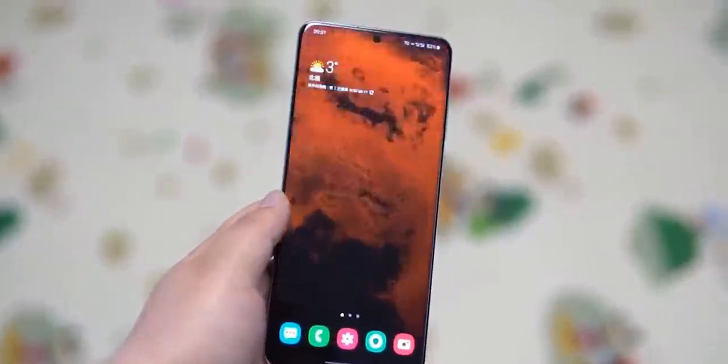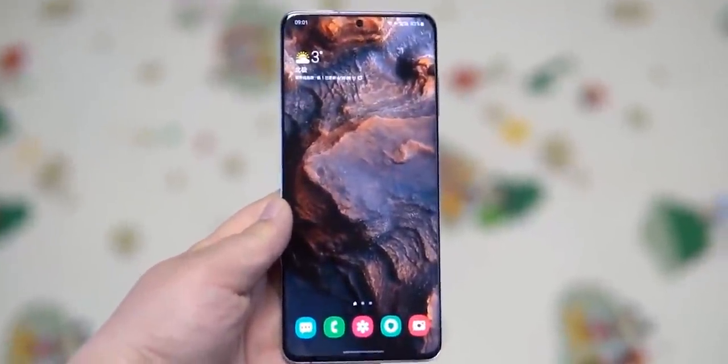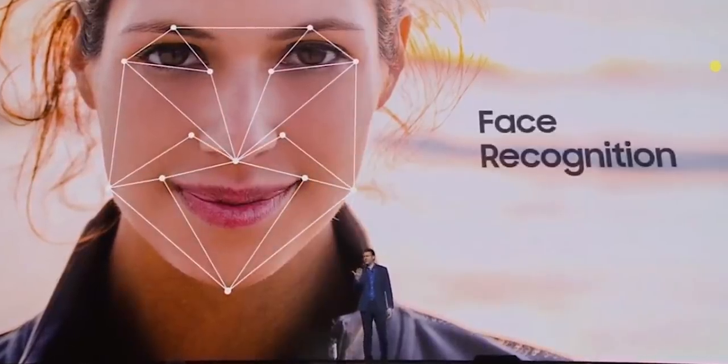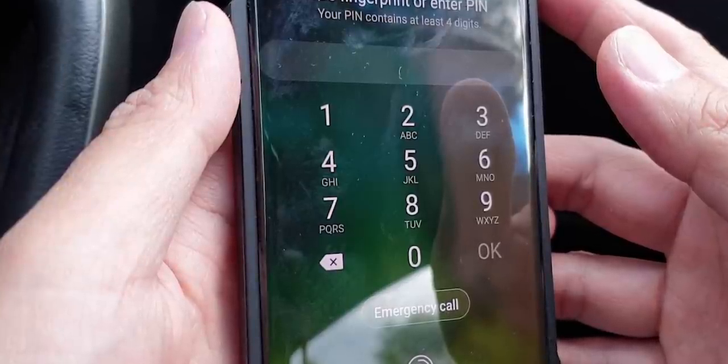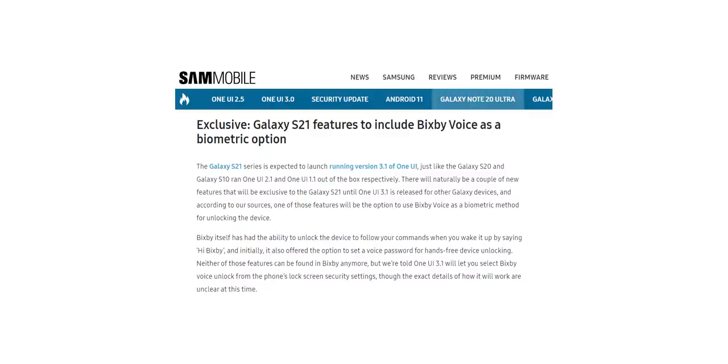For now we have three ways of securely unlocking a Galaxy smartphone: the fingerprint scanner, face unlock, and via a pattern, pin, or password. But with the Galaxy S21, Samsung is going to add a voice-activated biometric unlocking option.